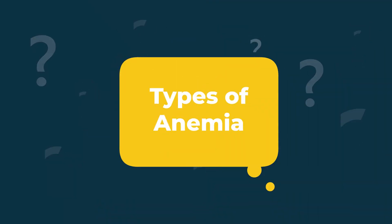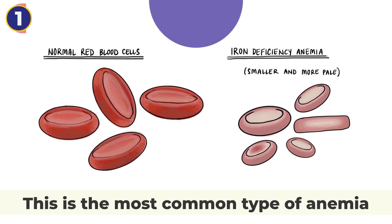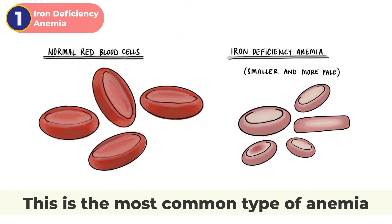Types of anemia. Some of the most common types of anemia include: 1. Iron deficiency anemia. This is the most common type of anemia.